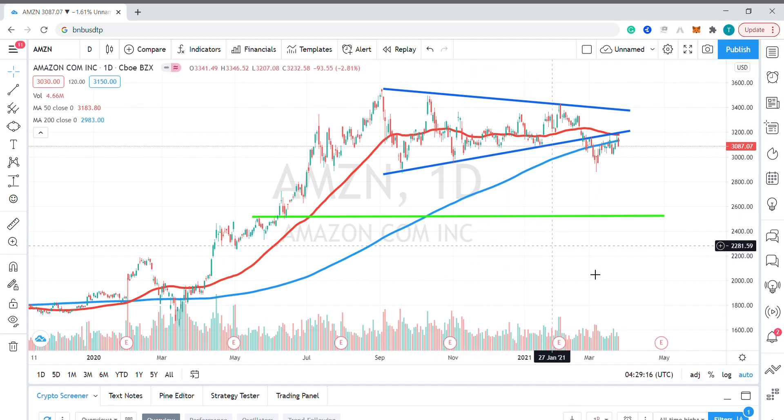Taking a closer look at price action, we can see the stock broke down below this multi-month symmetrical triangle in late February. More recently, price has retraced back higher up towards the pattern's lower trend line, where it appears to be flipping